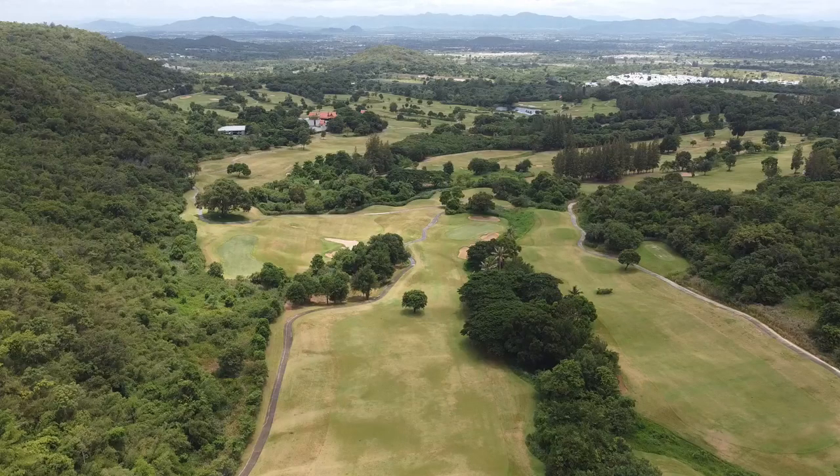Our flight over each of the 18 holes was during a COVID-related lockdown, with no golfers on course, and even without the pins being placed on the greens. Without watering or recent rains, the course was not quite its usual verdant green, as exceptional maintenance is a course hallmark.